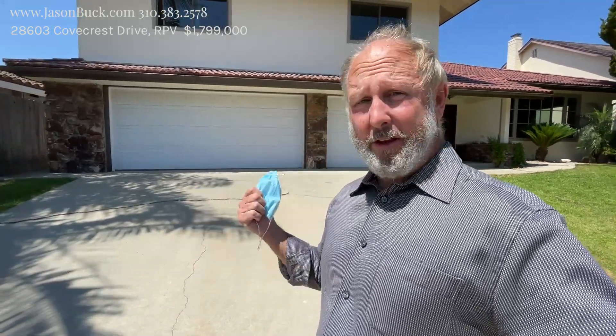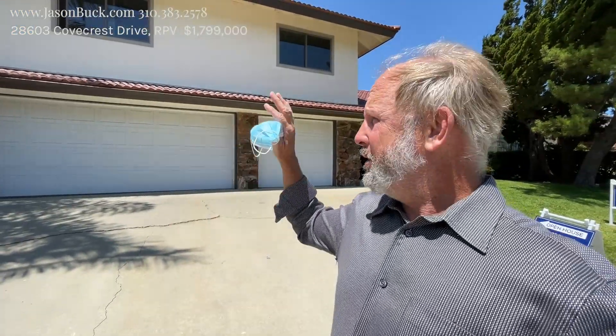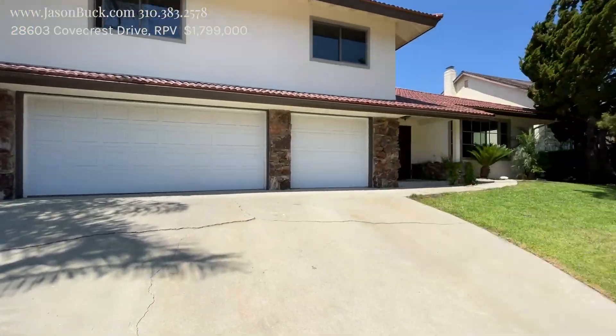Hello, I'm Jason Buck. I work with Remax Estate Properties. This is a really nice new listing on Covecrest. Good size home — you got a big view off the back. Let's take a look.